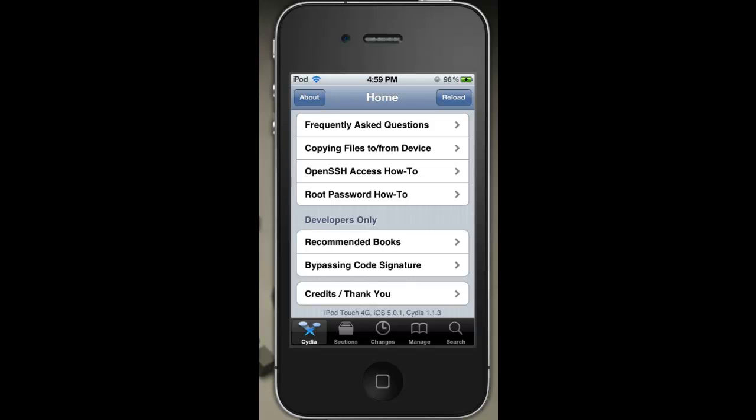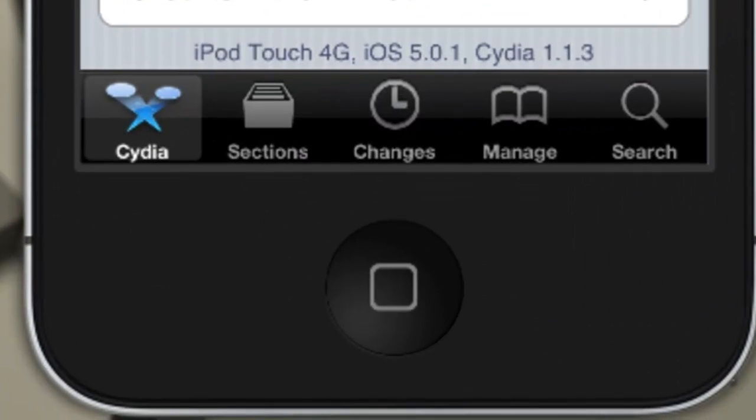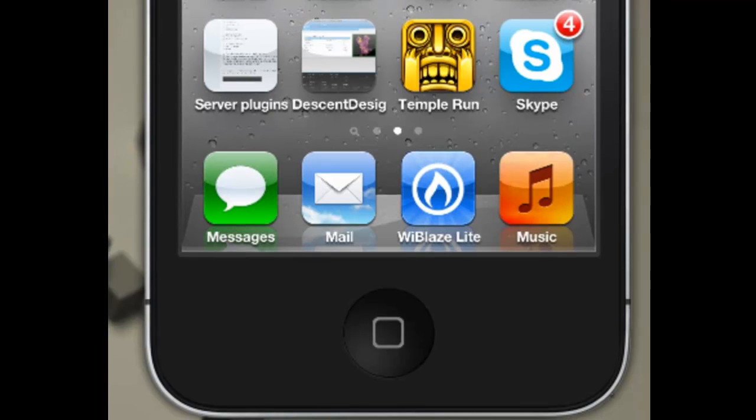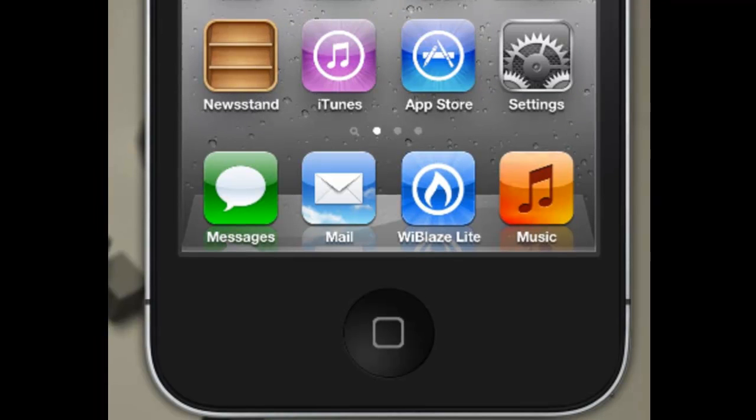BlueDuo here with a Siri server review. I am currently running on my iPod Touch 4G on iOS 5.0.1 using Cydia 1.1.3. This Siri server is from IMZDL. Their servers are $20 per device. They are the cheapest ones I have found, and they are very reliable servers.